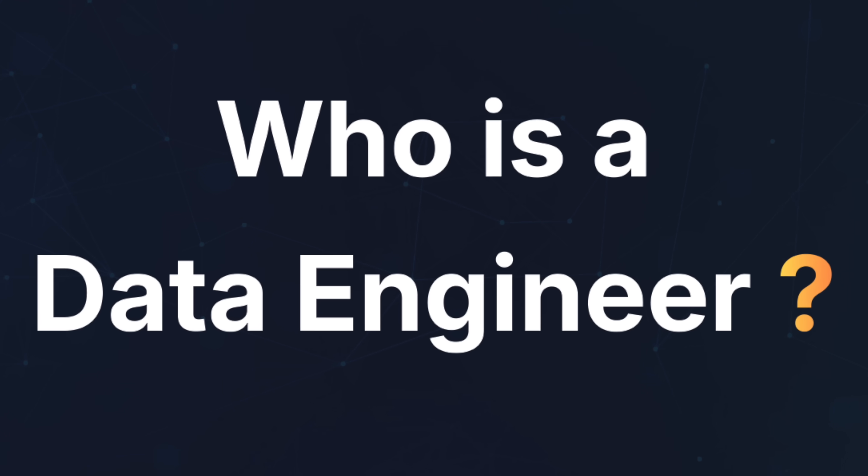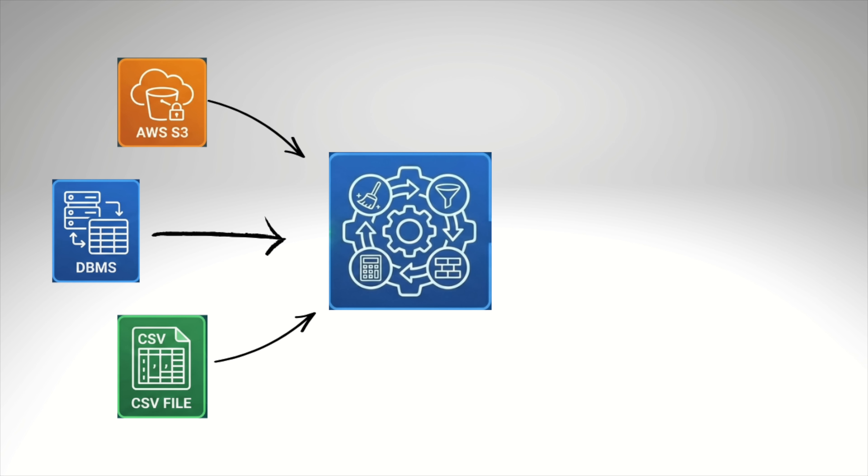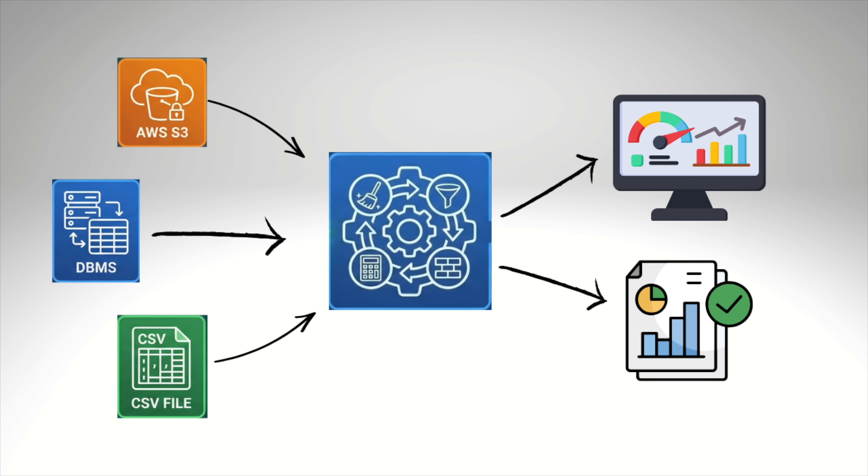In this video, I am going to give you a complete roadmap of how to become a data engineer in 2026. Let's start with the basics. Who exactly is a data engineer? A data engineer is someone who is able to extract the data from multiple different sources, who is able to transform the data or prepare the data, and then who is able to make that data available to the end users, stakeholders, or the business. Anyone who can perform these activities, you can call them a data engineer.